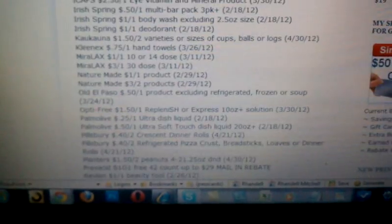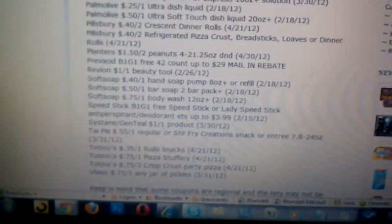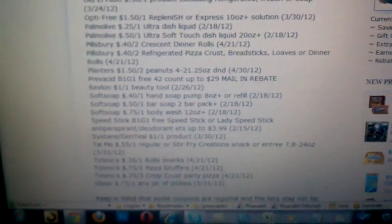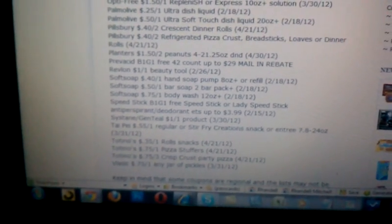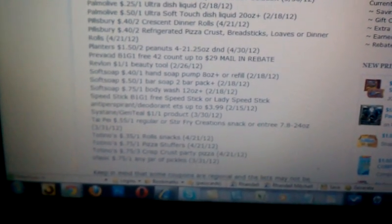We'll have the same deal for the SoftSoap as well. One blog listed $0.75 for $1, while another blog showed a $1 coupon, so it just varies by region what coupon you will receive — it can range from $0.75 to $1 for the body wash. For the bar soap, it would actually be a little bit more out of pocket than $1.